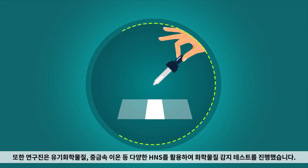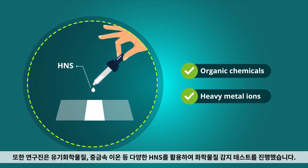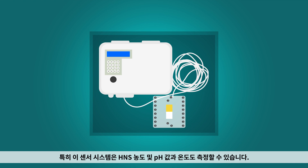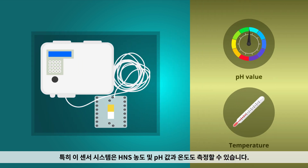Furthermore, the researchers conducted chemical sensing tests using various HNSs, such as organic chemicals and heavy metal ions. Notably, the sensor system can measure the HNS concentration, pH value, and temperature as well.